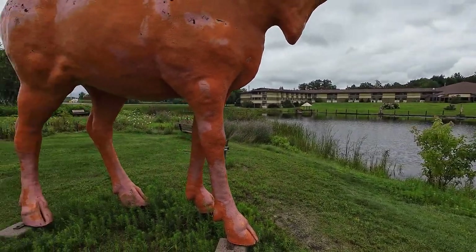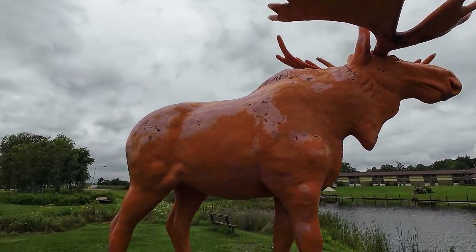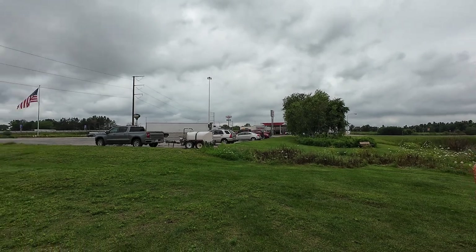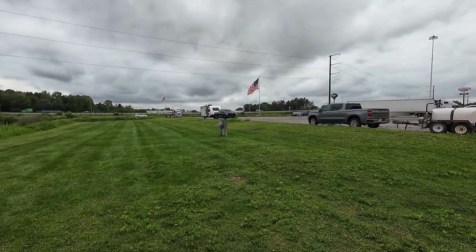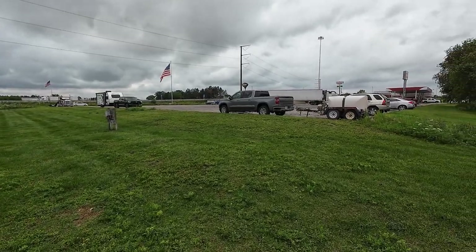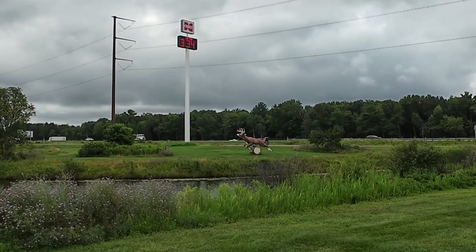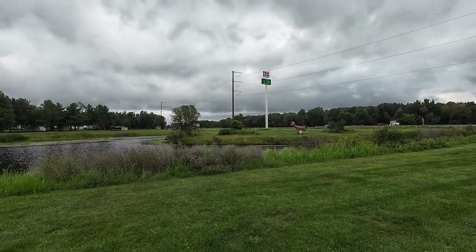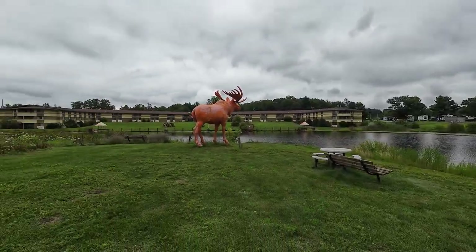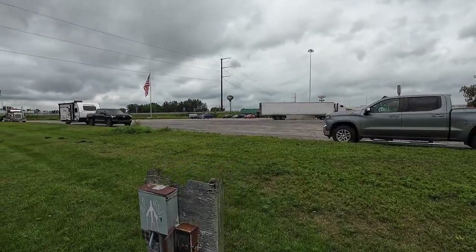Nice surroundings for a moose though. And it looks like the oasis here is friendly to campers and truckers. I also notice there's a buck over there. I'll have to see if there's other things we might find in the area.